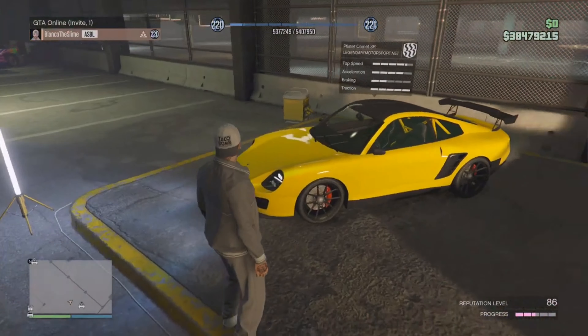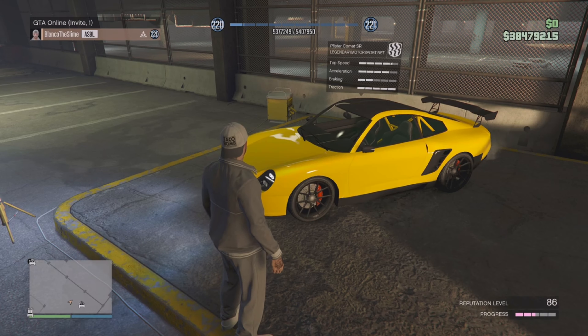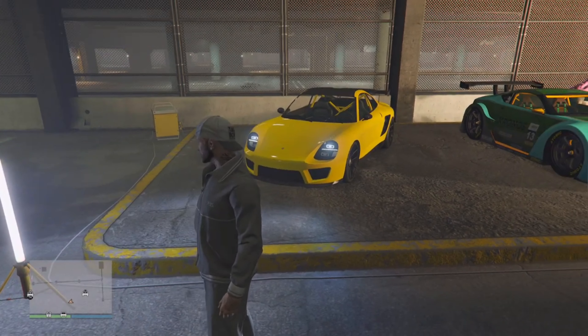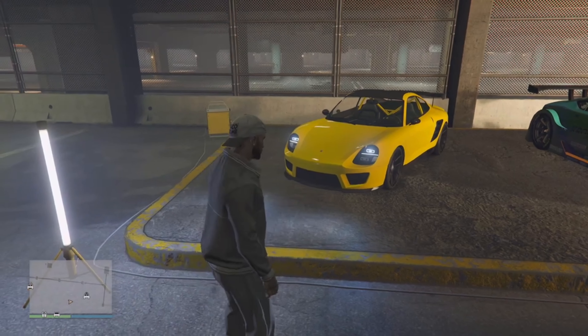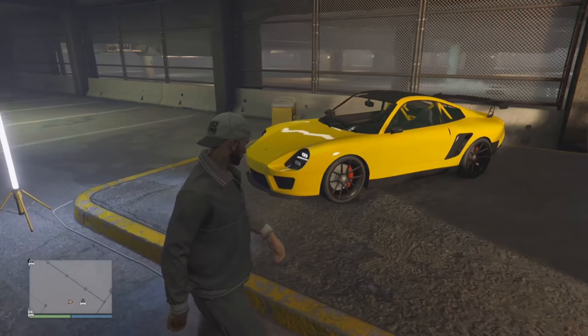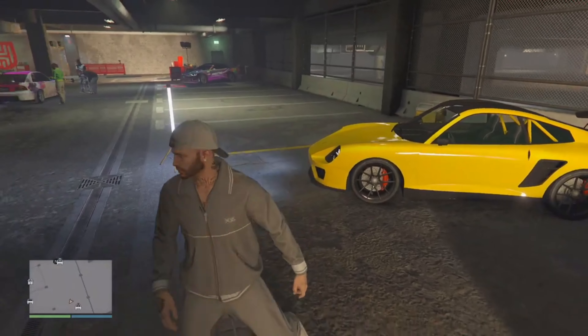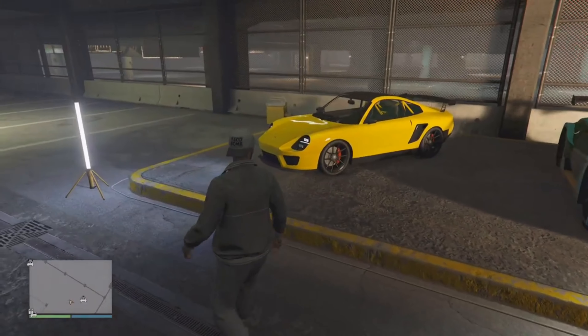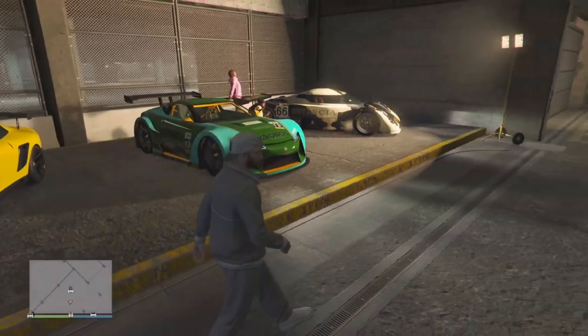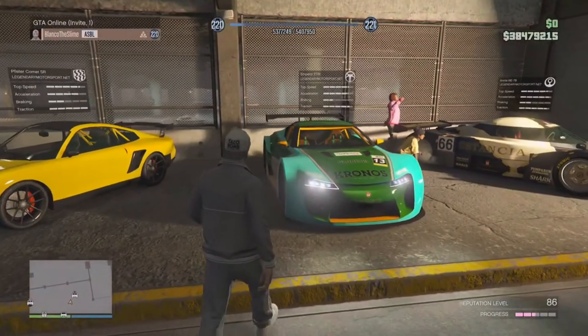Now for the three test track vehicles. We have the Feister Comet SR — absolutely amazing car. The headlights look sick. I definitely think it's worth getting. It is a removed vehicle, so this week will be your only chance to get it if you don't currently have it — you'll have to wait until they put it in again. It also has black stock wheels, which I'm a big fan of.